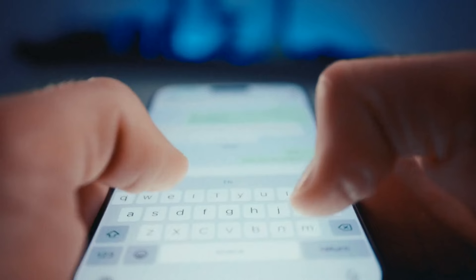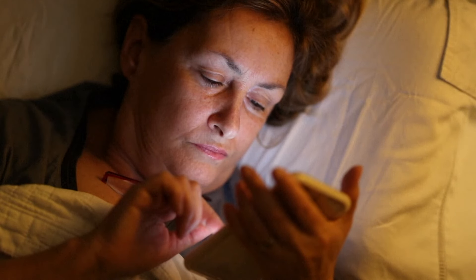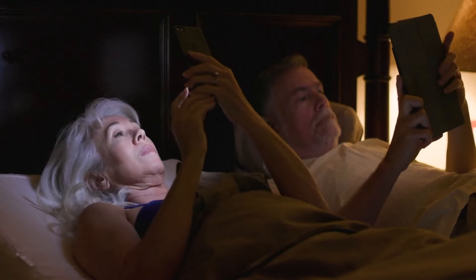From social media to text messages, even streaming sites, sometimes, let's face it, it can be a little hard to put down your phone at night. But health organizations like the Cleveland Clinic recommend putting your phone down an hour or two before bed. If you stay up late at night, kind of doom scrolling or whatever, a phone is probably not your best friend when it comes to getting a good night's sleep.